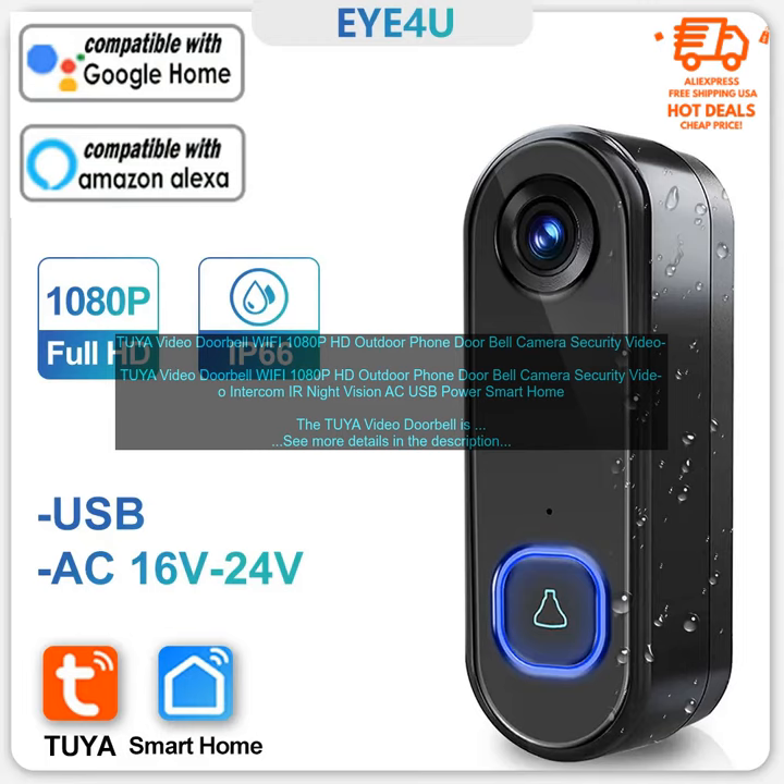The Tuya Video Doorbell is a great way to keep an eye on your home and protect your family. It's a reliable and affordable security solution that's easy to use.